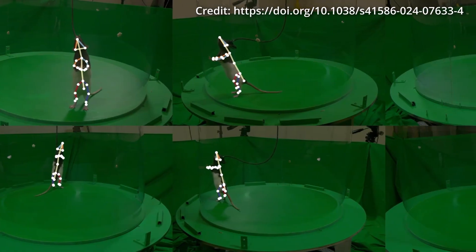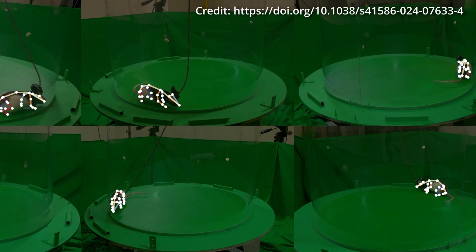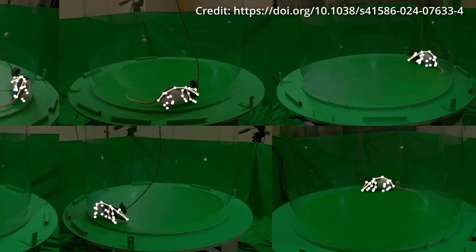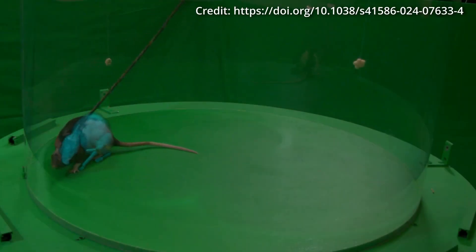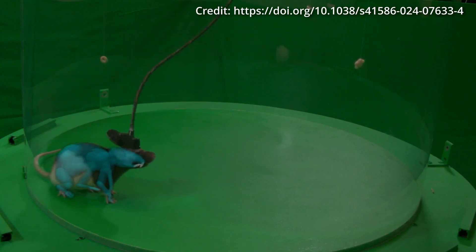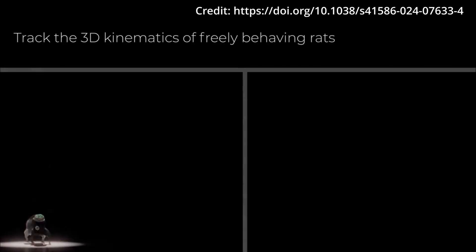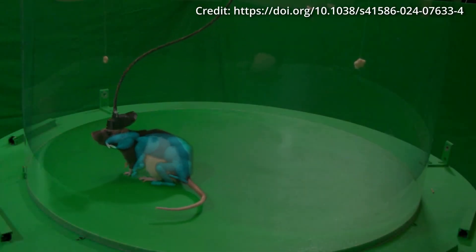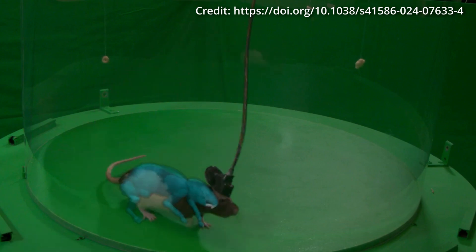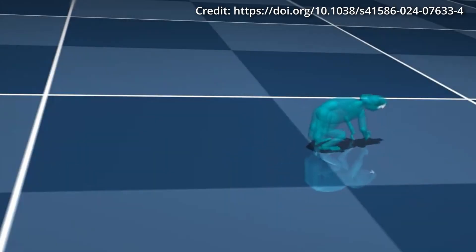Remarkably, the virtual rodents' neural networks were better predictors of neural activity than measurable movement features like joint positions, velocities, or other control models. This study extends the application of such models to the control of simulated bodies across a broader range of behaviors than previously explored. The research team emphasizes that their approach has broad applicability in neuroscience, offering a framework for modeling the neural control of a diverse range of natural movements, with these virtual neuroscience techniques facilitating the study of neuromotor control aspects that are experimentally challenging.